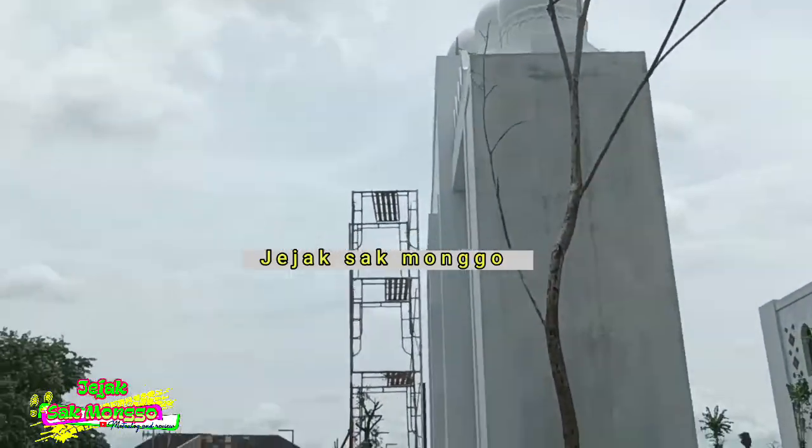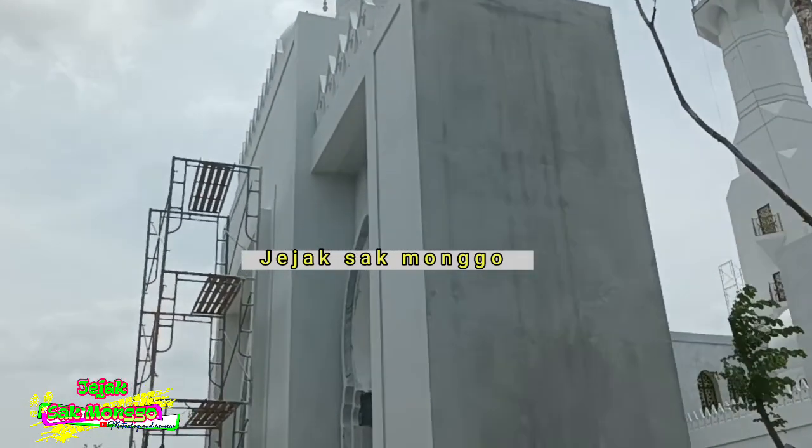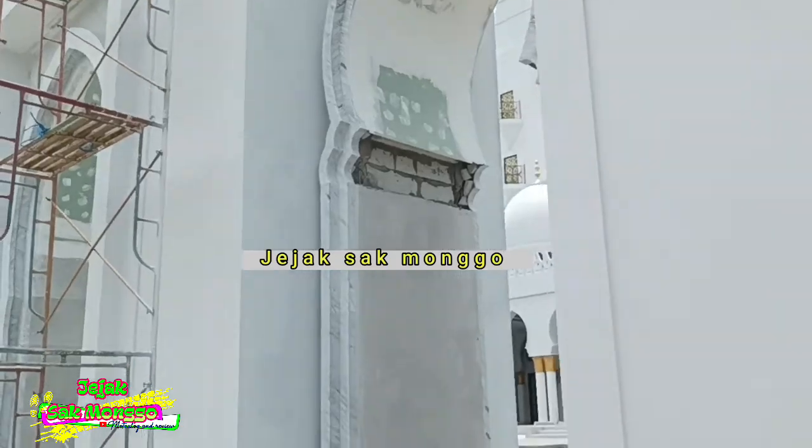Masjid tersebut dilengkapi ruang VIP, perpustakaan seluas 20 meter persegi, serta basement yang digunakan untuk tempat wudhu putra dan putri.